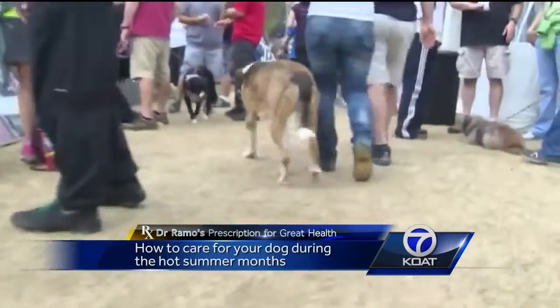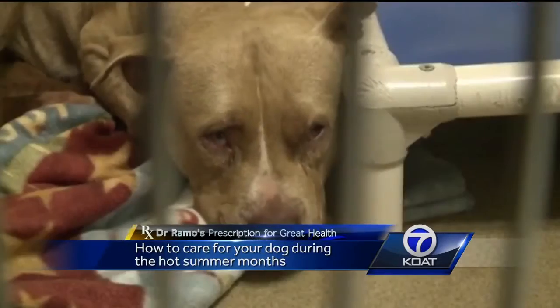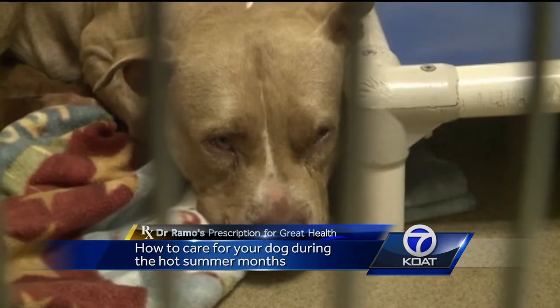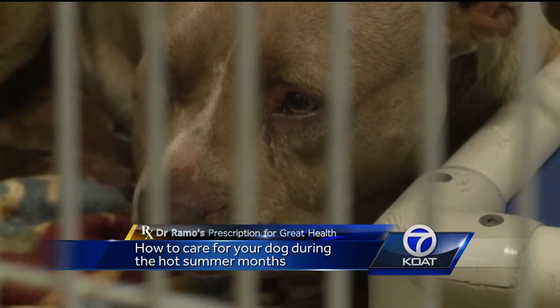Remembering to have water available sounds like a no-brainer, but sometimes it's hard to tell if your dog is actually dehydrated. Experts say one sure way to tell is to check your dog's gums — if they feel dry or sticky, they're definitely in need of some water.